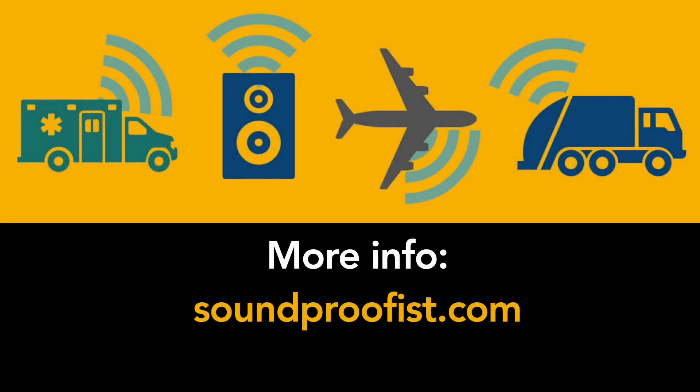I'd like to thank Al Firestein for joining us. Please check out his website at acoustolog.com — I'll put a link in the description. He's got a lot of information on there about noise and sound. For more information about noise resources, visit soundproofus.com.